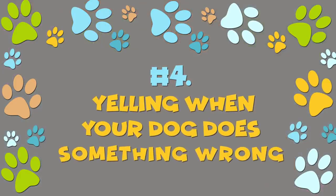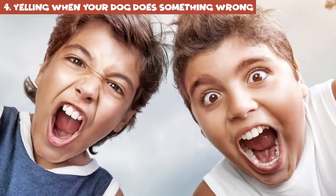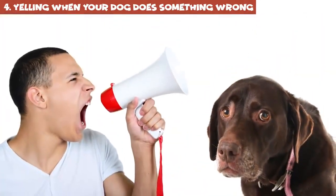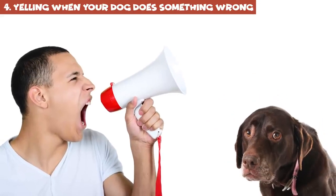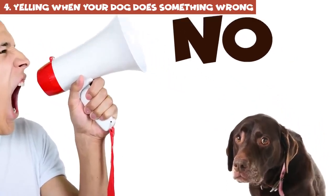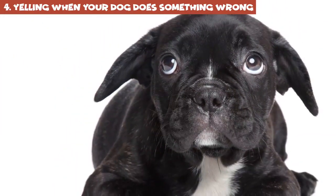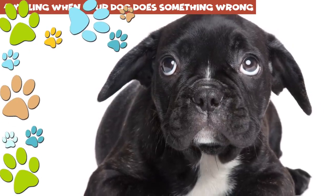Number 4: yelling when your dog does something wrong. Yelling is another thing you should never consider when disciplining a dog. Just like physical punishment, it doesn't work. Dogs don't understand yelling, so it only freaks your dog out, especially when you're upset about something that happened a while ago. In that case, your dog won't only be scared — it'll be confused too.